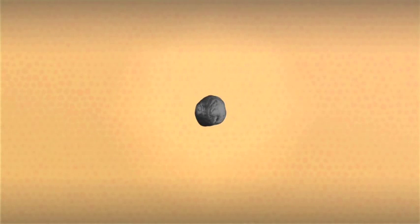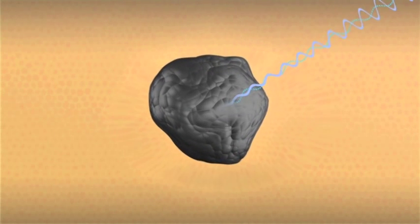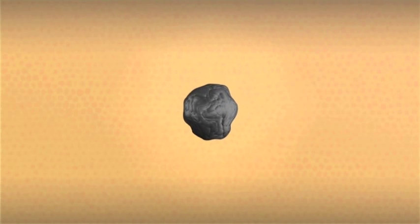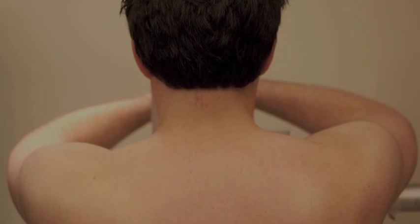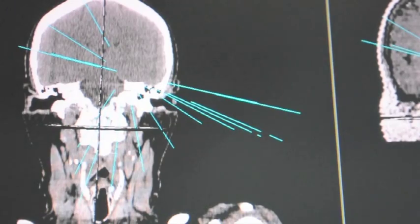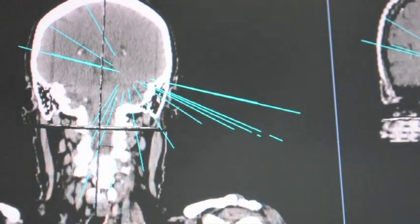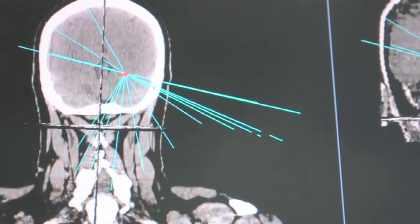Stereotactic radiation treatment uses targeted high-energy x-rays to destroy tumors. Radiation destroys cancer cells by stopping their ability to divide and grow. This is basically the same type of radiation used to take a chest x-ray and it cannot be seen or felt. One advantage of stereotactic radiation therapy is that it is very precise — it zeroes in within one millimeter of a tumor cell.